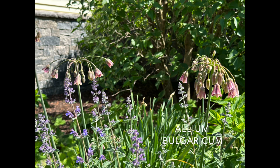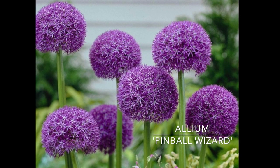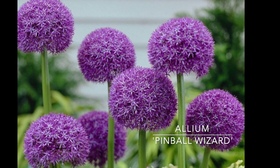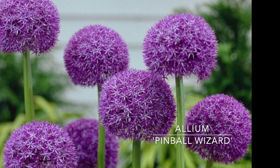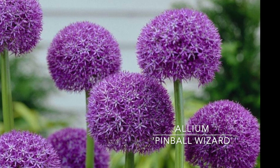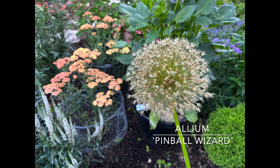I added some Pinball Wizard this year — a great choice for your garden or containers. Big six to eight inch diameter globes, almost as big as Globemaster, but with shorter stockier stems, slightly larger florets with a really pretty silvery sheen. The seed heads look great even after the flowers fade. Zone three through eight, plant them five inches deep, and they get 24 to 32 inches tall. I'm going to add a bunch more. I have a lot of trouble with voles and rabbits so maybe this will help keep them away.